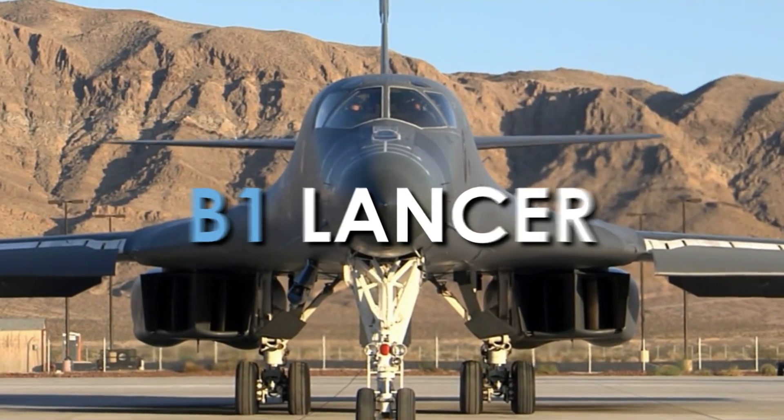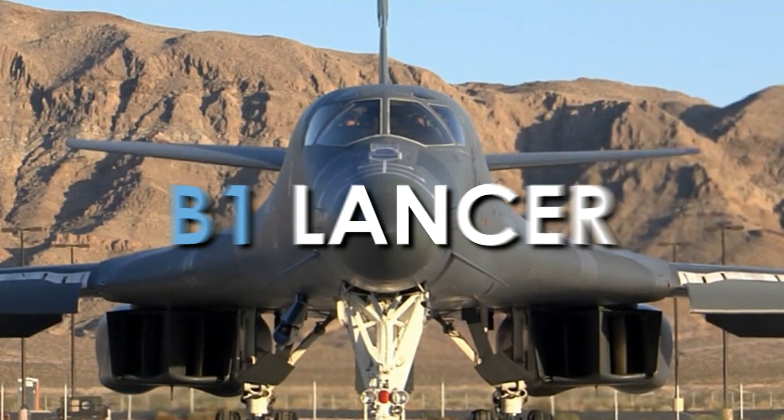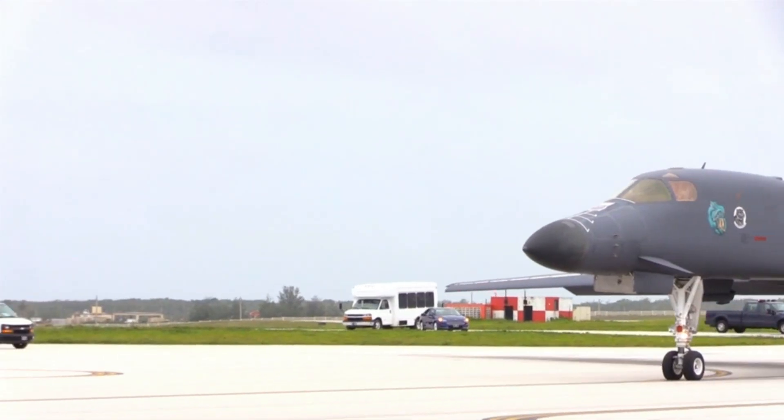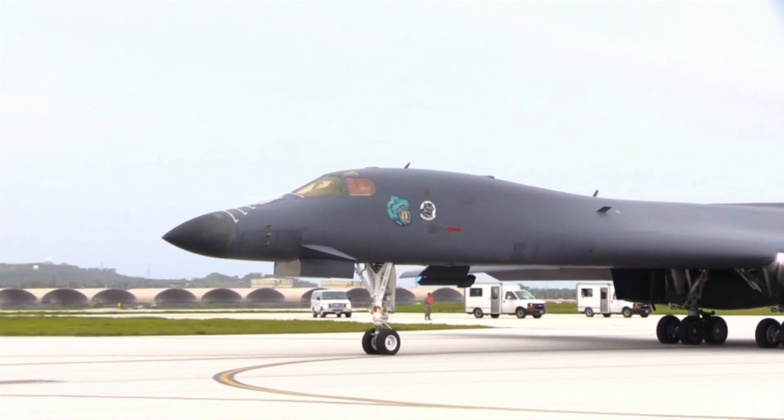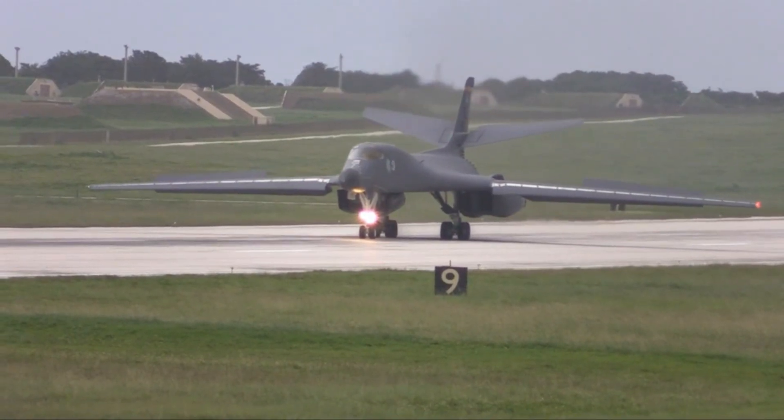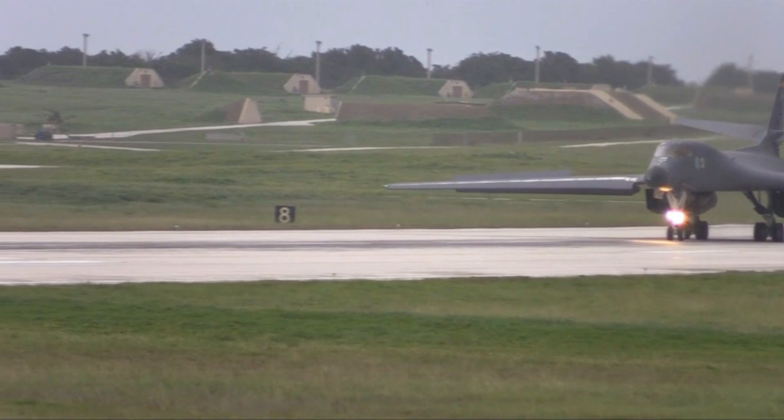B-1 Lancer — the ultimate long-range, high-speed bomber aircraft. The Rockwell B-1 Lancer is a long-range, multi-mission, supersonic conventional bomber which has served the United States Air Force since 1985.